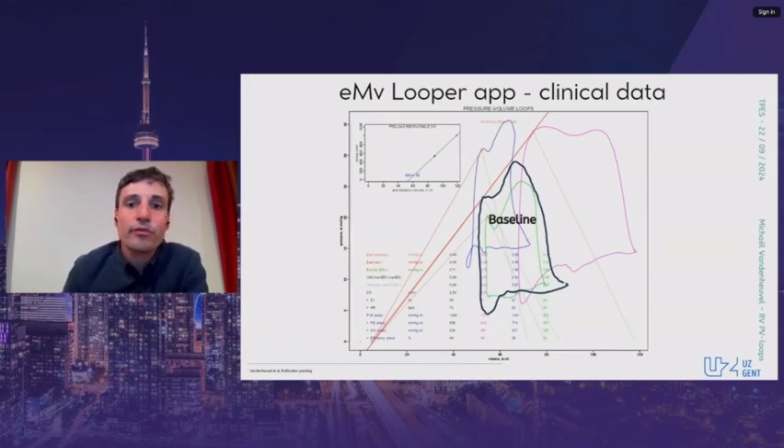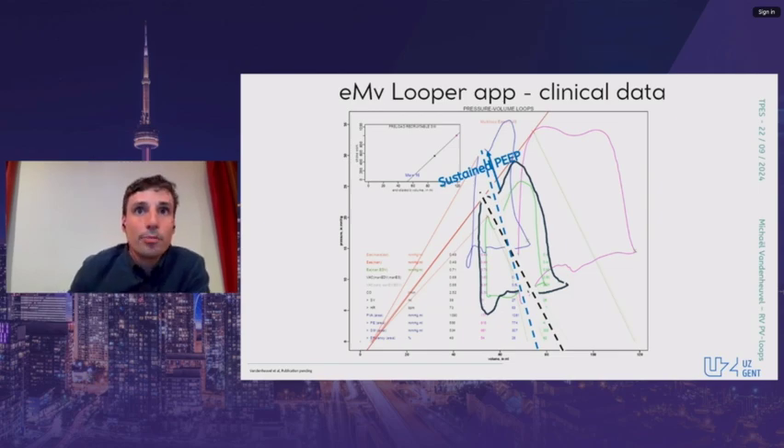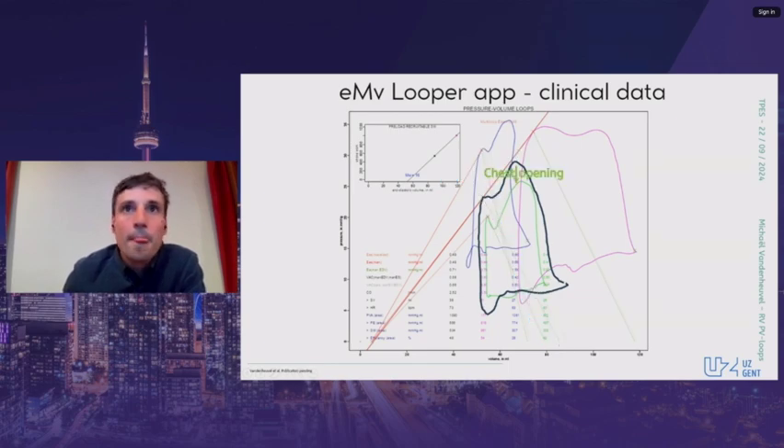The next phase was an observational study in consenting adult elective cardiac surgery patients. After induction and before bypass, a right ventricular dataset was recorded using 3D echo and a pulmonary artery catheter — the baseline loop is shown in black. During disinfection with legs raised, a second dataset was acquired; the loop shifted to the right and up, as expected from a fluid challenge. We then performed a third acquisition applying a sustained airway pressure of 20 centimeters of water, where the loop shifted to the left and up, with the arterial elastance rising and stroke volume dropping. The last acquisition was just after chest opening, showing the resulting drop in loading conditions.